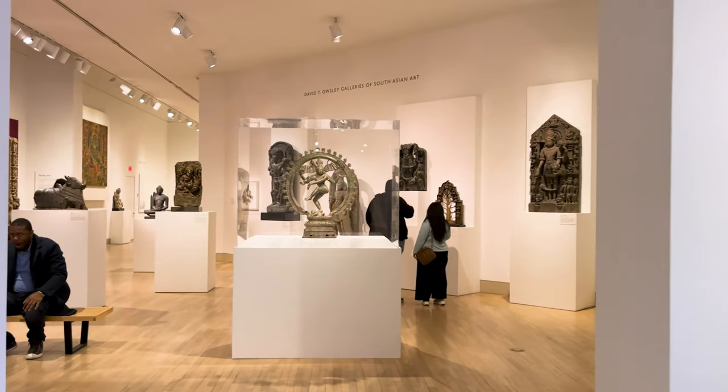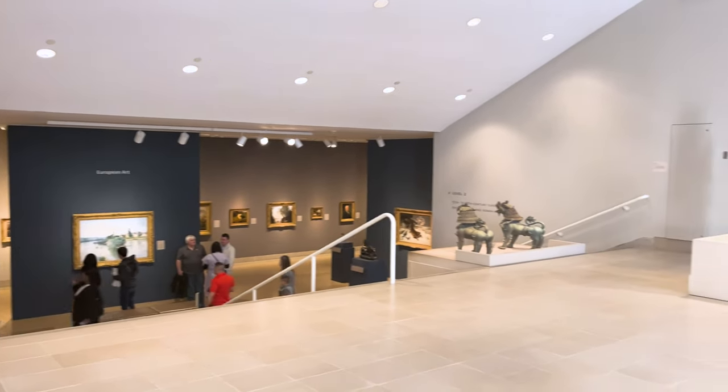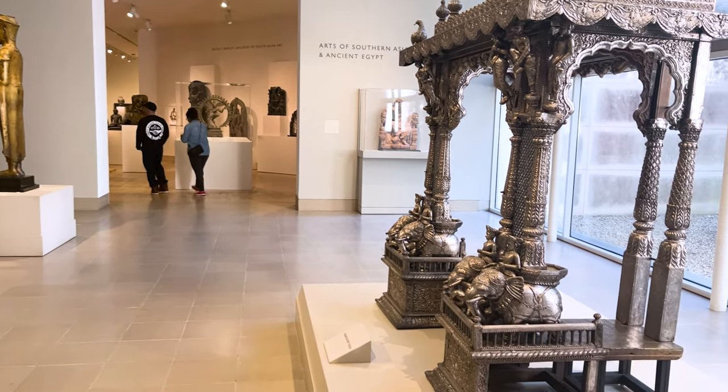This museum was founded in 1903, and it's among the 10 largest art museums in the country, distinguished by its innovative exhibitions, groundbreaking educational programs, and a global collection.